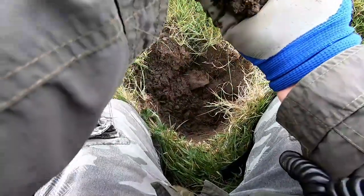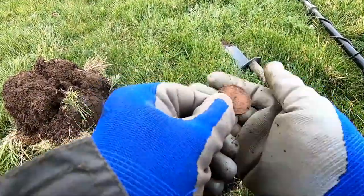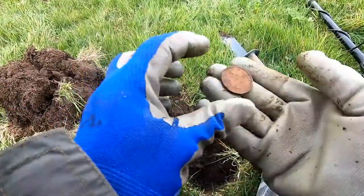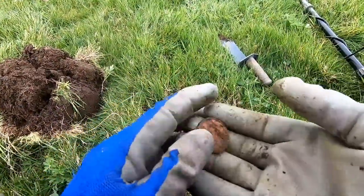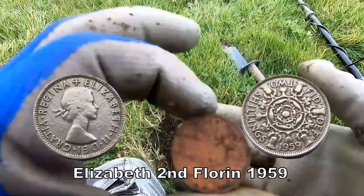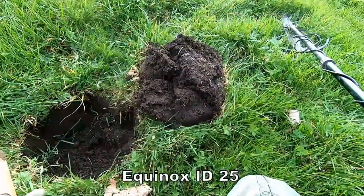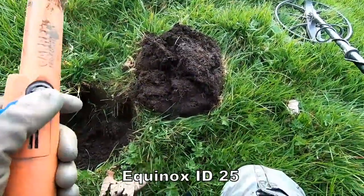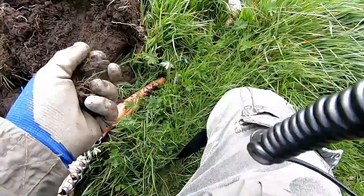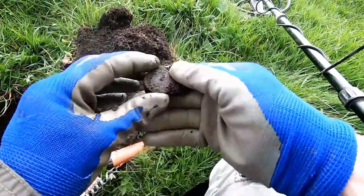Here we go! A florin of Elizabeth the Second — that's what we've got there. And we've got it out — there you go, there it is!